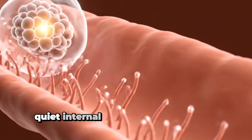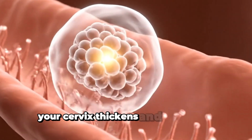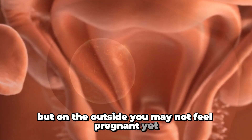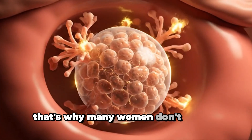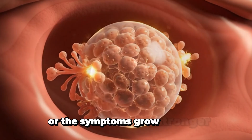Quiet internal changes are happening: your uterus is preparing, your cervix thickens, and your body works harder. But on the outside, you may not feel pregnant yet. It's a month full of changes, most of them hidden. That's why many women don't realize they're pregnant until their next period is late or the symptoms grow stronger.